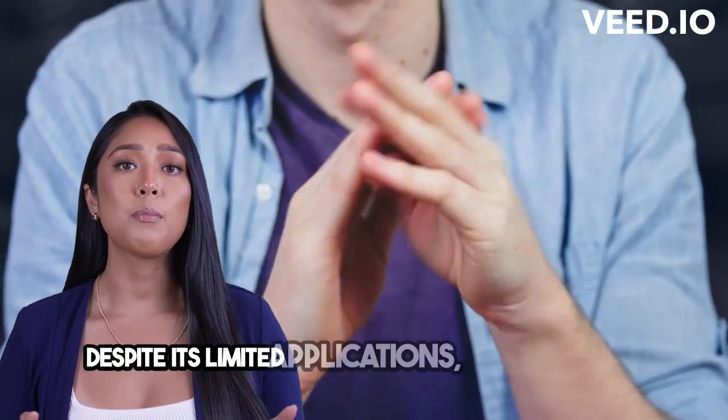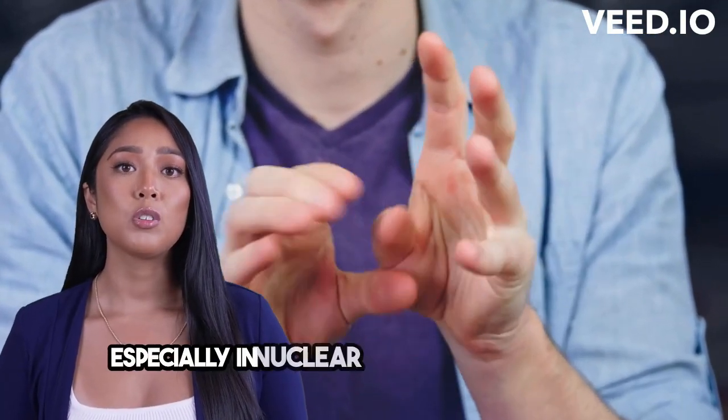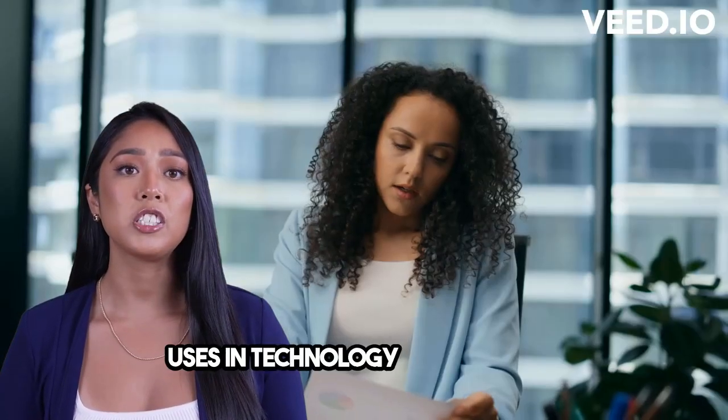Its radioactivity makes it potentially dangerous, so safety is a top priority when handling it. Despite its limited applications, berkelium plays a crucial role in scientific research, especially in nuclear studies. Who knows — it might even have some exciting potential uses in technology in the future.